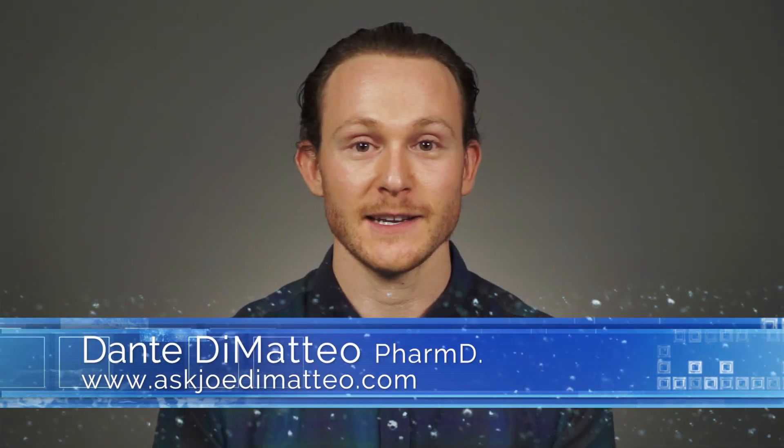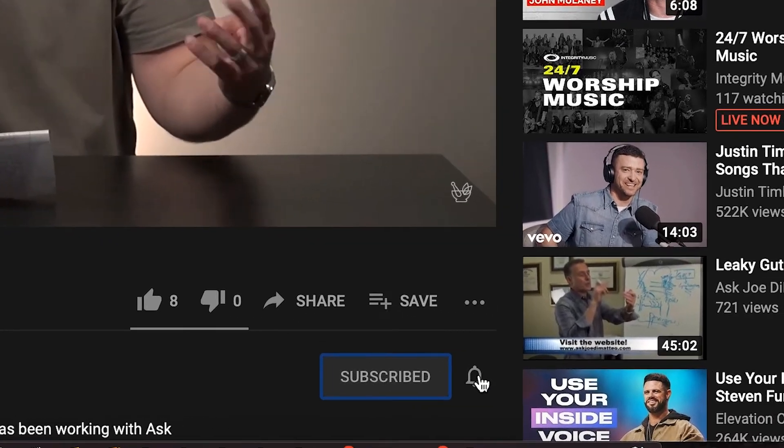This is creatine monohydrate from Thorne. Thanks for listening. If you enjoyed this video, we would appreciate it if you would subscribe and hit the bell below. Thanks.